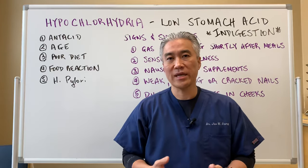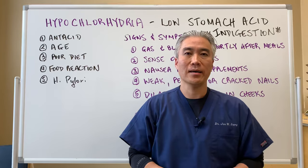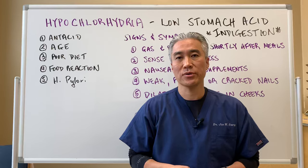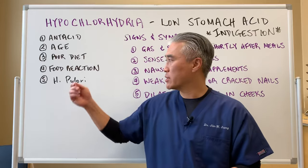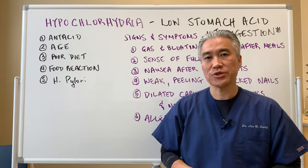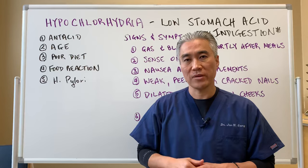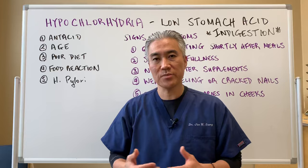Poor diet — the standard American diet has a lot of processed foods and processed meats — can also affect digestion. People have food allergies they don't understand they have, so things with dairy, gluten, or some nuts or seeds can create problems with hypochlorhydria. The H. pylori infection likes a more basic environment and can make your stomach more basic and reduce stomach acid, so if you have an H. pylori infection, you can also have symptoms of indigestion.